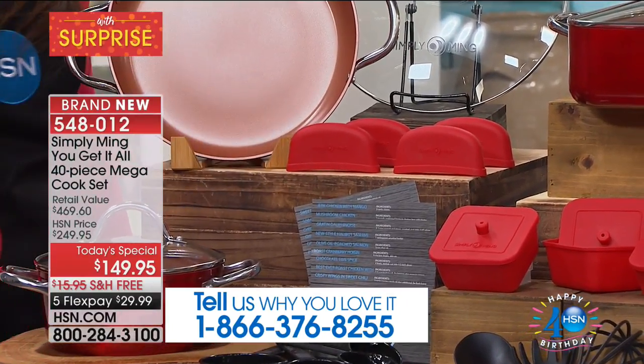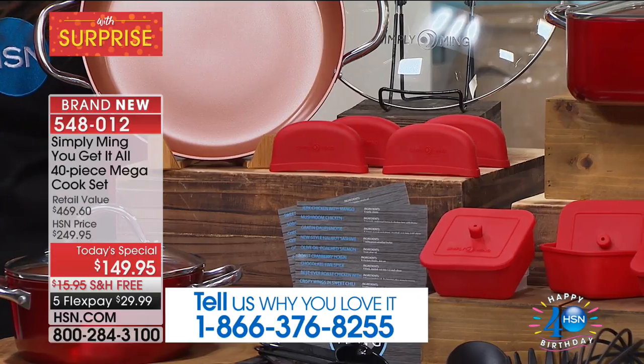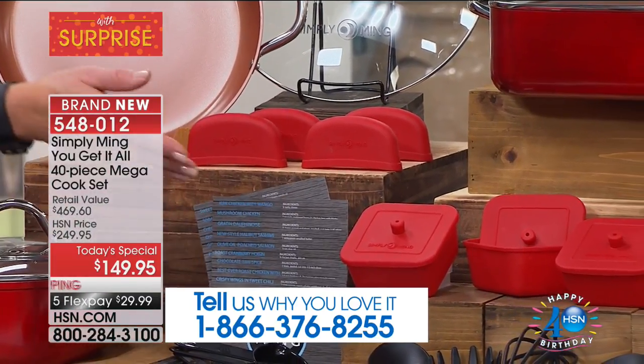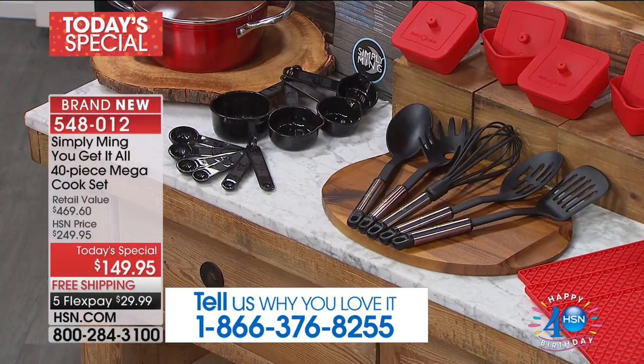Whether you're picking up a hot pan or taking something out of the oven, it protects you and it's cute at the same time. Silicone ramekins for the first time, the utensils, the measuring cups — 40 recipes for 40 years.